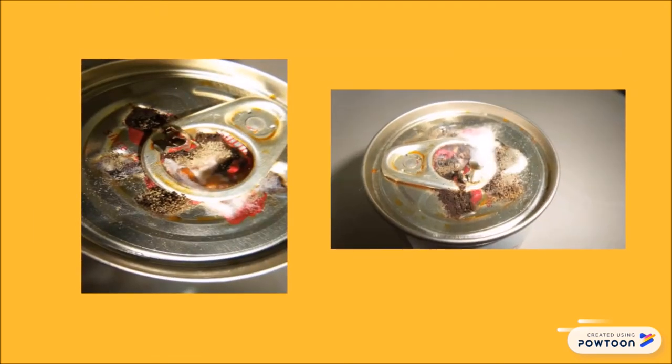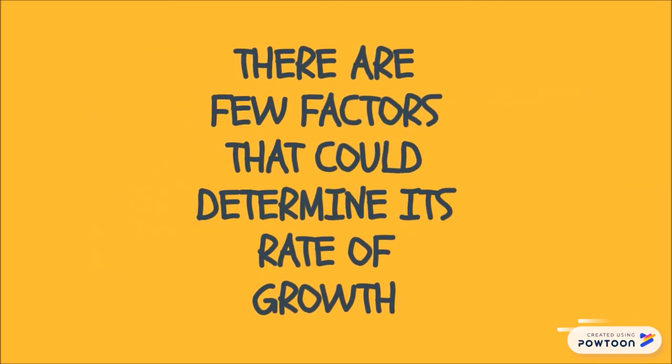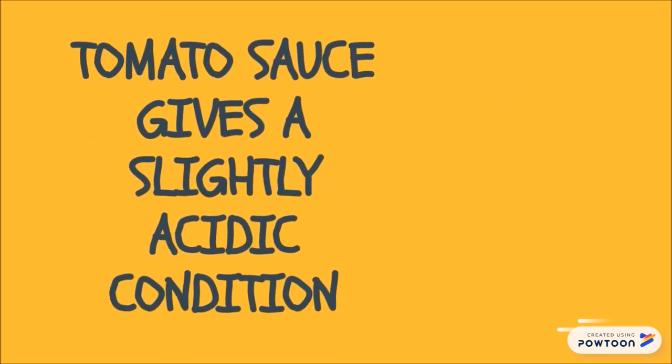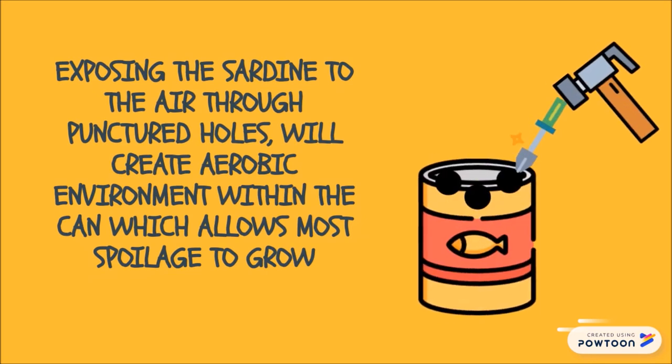Even though microbial growth can be seen on the cans, there are a few factors that could determine the spread of growth. First, the brand of canned sardines used in this experiment had the sardine packed with tomato sauce, giving a slightly acidic condition in the can. Second, exposing the sardine to air through punctured holes created an aerobic environment within the can, which allows most spoilage bacteria to grow.